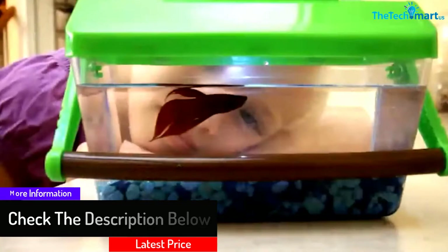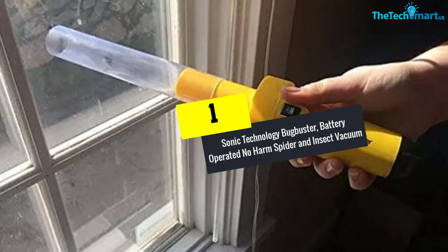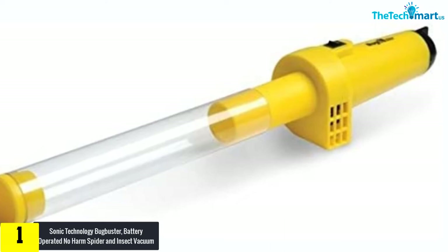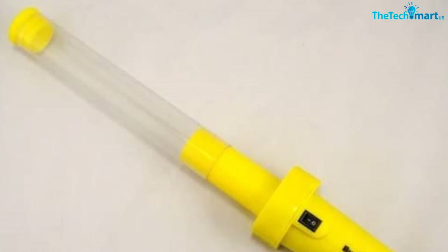And finally at number 1, we have the Sonic Technology Bug Buster, a battery-operated no-harm spider and insect vacuum. Remove insects from your home without harming them with the Sonic Technology Bug Buster. The vacuum derives its power from a 9-volt Duracell or Energizer battery, enabling it to provide a lot of suction power, which makes it easy to vacuum up bugs. The insect vacuum also features a lightweight design and ergonomic grip, making it easy to use.